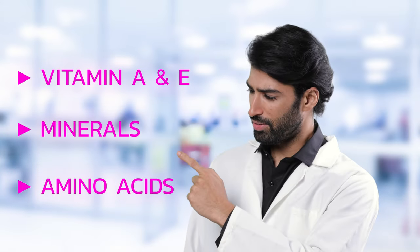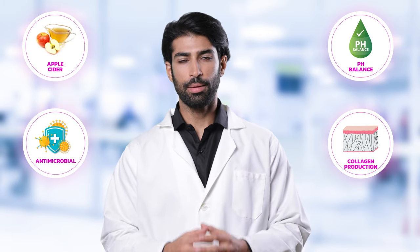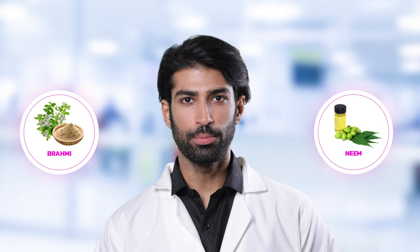This offers more than 32 nutrients like vitamins, minerals and amino acids. The sulphur in onion increases scalp circulation and apple cider provides biotin and niacin. Brahmi promotes collagen synthesis and niacin acts as antimicrobial.